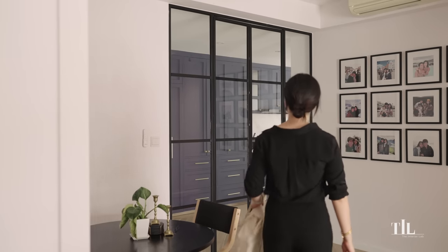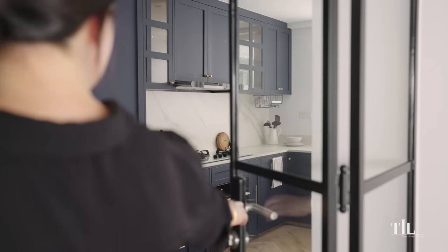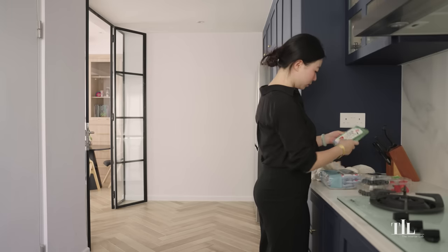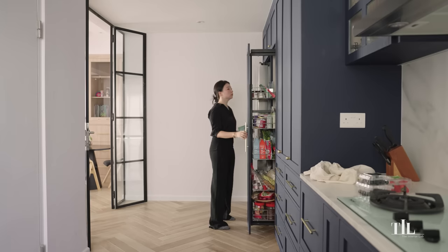Aside from the communal area, we also enlarged the wet kitchen by combining the old wet kitchen and the kitchen bathroom. Storage is an important element for us too. Wherever possible, we added closed cabinets and open floating shelves throughout the house.